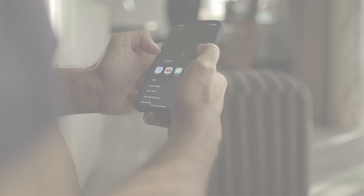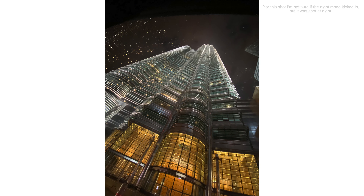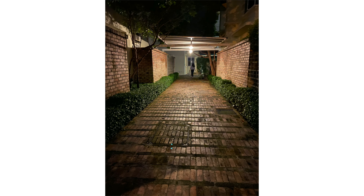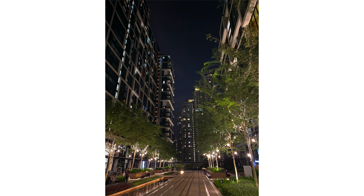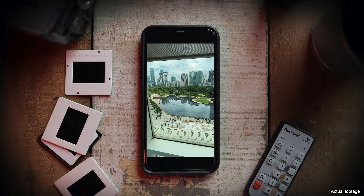This iPhone also comes with a really good night shooting mode. The night mode is quite impressive indeed. However, because it takes a slightly longer exposure, you have to be relatively steady while shooting — otherwise you'll end up with shaky shots.